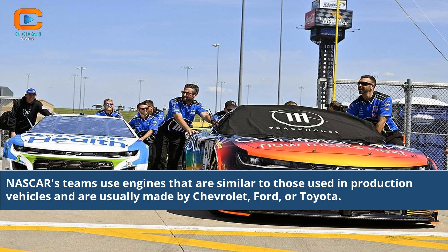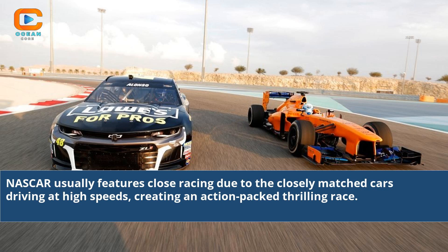NASCAR teams use engines that are similar to those used in production vehicles and are usually made by Chevrolet, Ford, or Toyota. NASCAR usually features close racing due to the closely matched cars driving at high speeds, creating an action-packed, thrilling race.